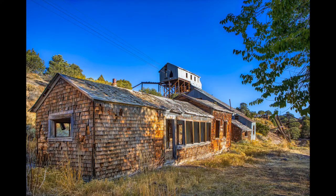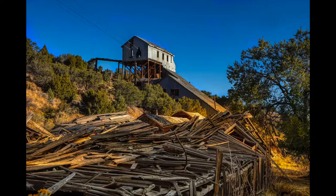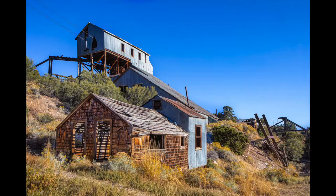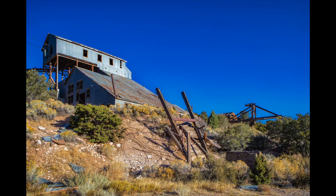Belmont Mill is in White Pine County. It's not to be confused with Belmont, which is located in Nye County — another great place to visit.